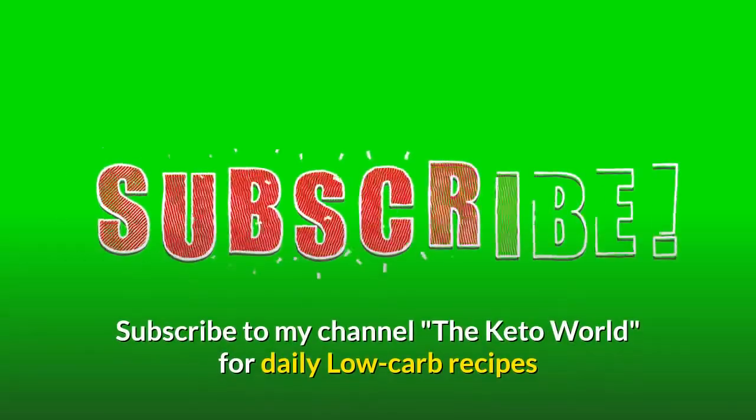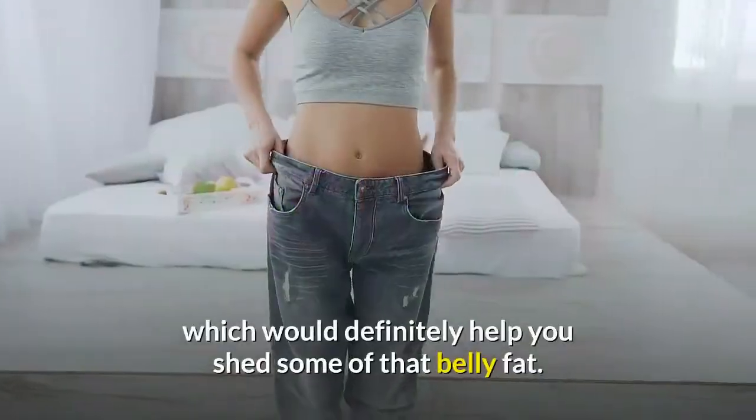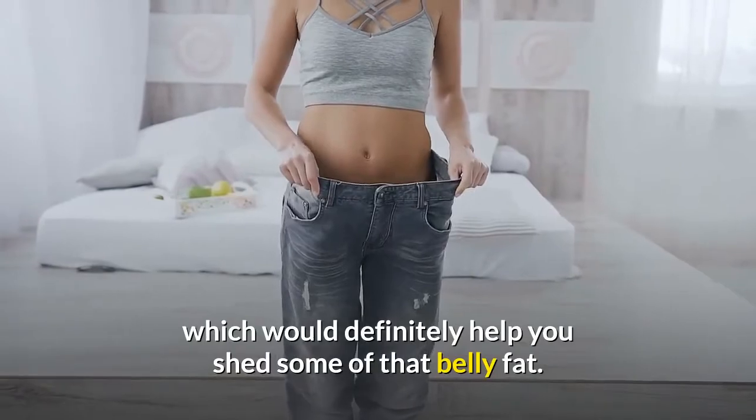Subscribe to my channel, The Keto World, for daily low-carb recipes which would definitely help you shed some of that belly fat. Like and share the recipe with your friends.